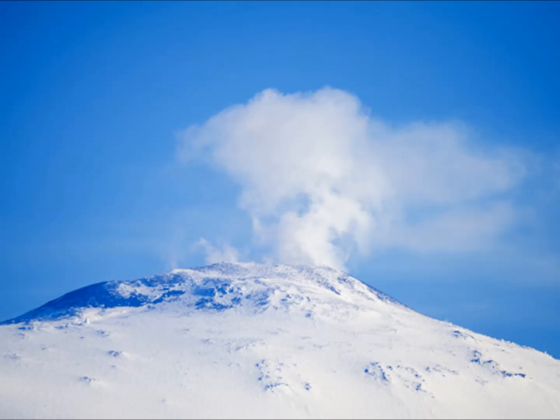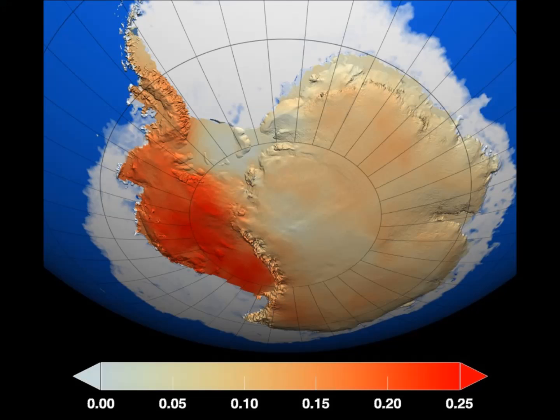Max van Wyk de Vries, a student at the University of Edinburgh School of Geosciences who conceived the study, said: Antarctica remains among the least studied areas of the globe, and as a young scientist, I was excited to learn about something new and not well understood. After examining existing data on West Antarctica, I began discovering traces of volcanism. Naturally, I looked into it further, which led to this discovery of almost 100 volcanoes under the ice sheet.